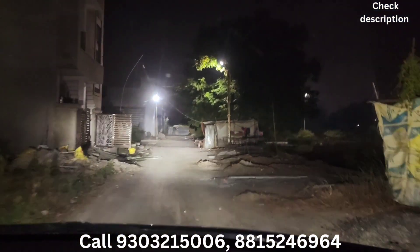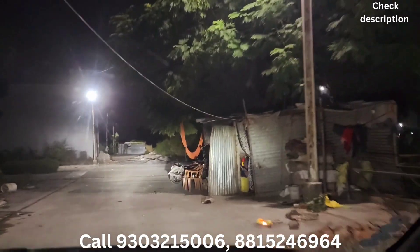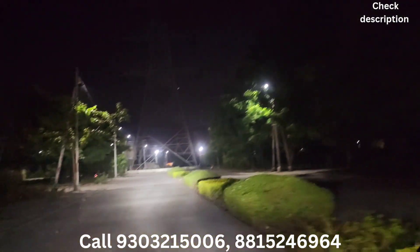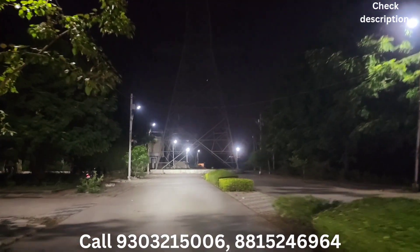یہ بڑی کالونی ہے دوستو، اس میں قریب 400-500 پلاٹ ہیں۔ اور جو نارمل ہمارے پلاٹس کے سائز ہوتے ہیں وہ 600 سے لے کے 200 فٹ تک کے پلاٹ آپ کو اس کالونی کے اندر مل جائیں گے۔ جس میں آپ اپنے لیے کوئی بھی سائز کا پلاٹ پسند کر کے یہاں پر گھر بنا سکتے ہیں۔ (This is a big colony, friends — it has around 400-500 plots. Plot sizes range from 600 to 200 sq ft, and you can choose any size to build your home here.)